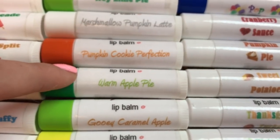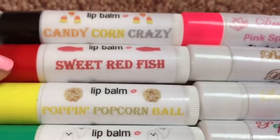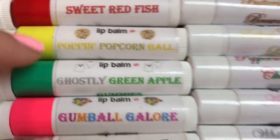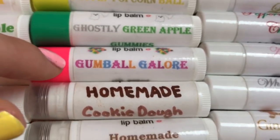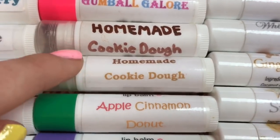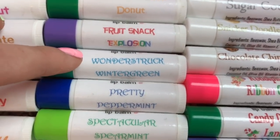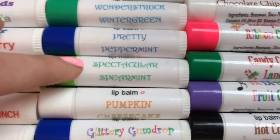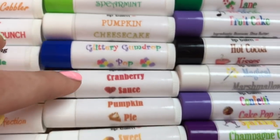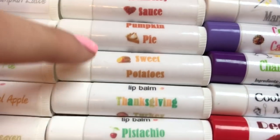Warm Apple Pie, Gooey Caramel Apple, Cinnamon Roll Heaven, Candy Corn Crazy, Sweet Red Fish (aka Swedish Fish — my favorite candy ever), Poppin' Popcorn Ball, Ghostly Green Apple, Gummies, Gumball Galore, Homemade Cookie Dough with a homemade label and then with a printed label, Apple Cinnamon Donut, Fruit Snack Explosion, Wonderstruck Wintergreen, Pretty Peppermint, Spectacular Spearmint, and Pumpkin Cheesecake.